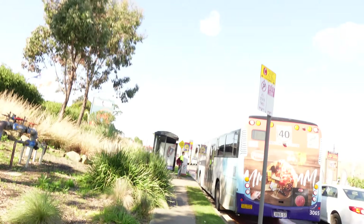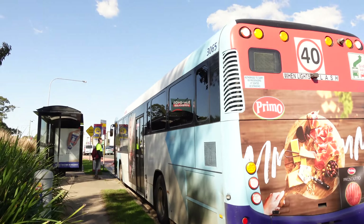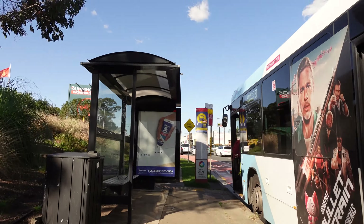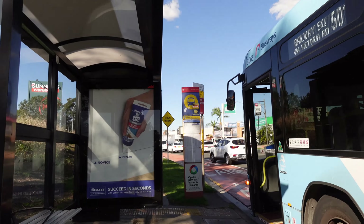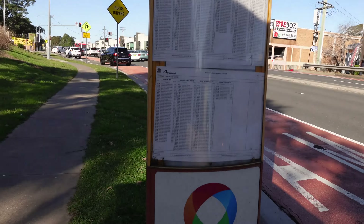And there's a bus — for the bus aficionados out there. That's a Sydney bus. Workers headed off early. And there's the timetables — pay with your Opal card.